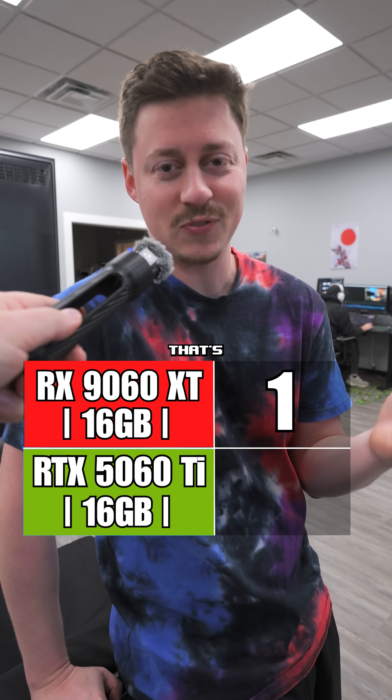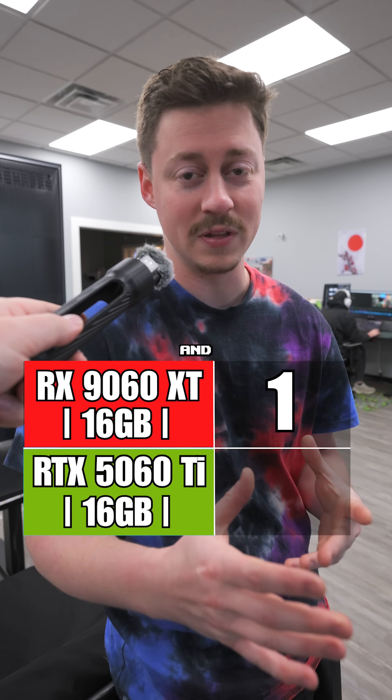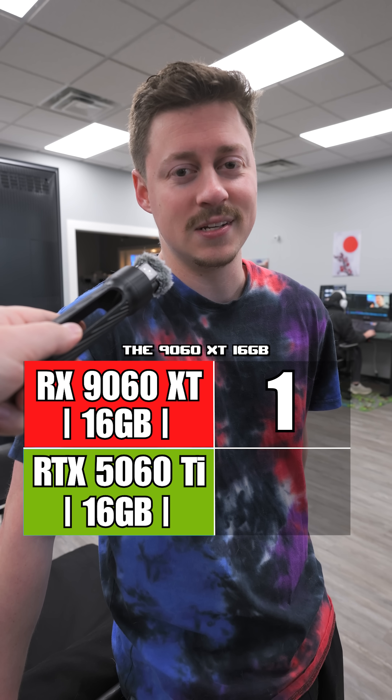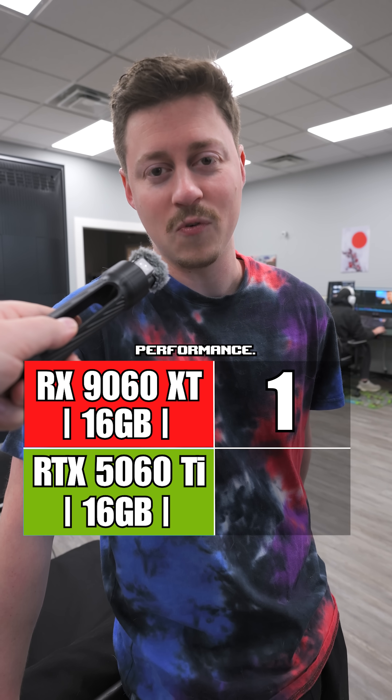It's basically 5070 pricing. And you might be thinking, that's four less gigs of VRAM — watch our video. We did a full comparison video with the 5070, and the 9060 XT was way better in pretty much every way. Definitely go with the 9060 XT 16 gig to save a couple bucks and get the same performance.